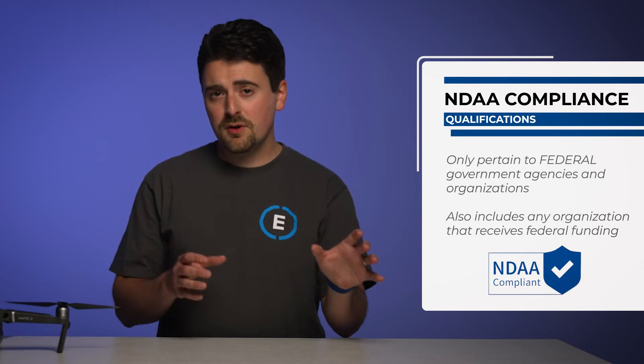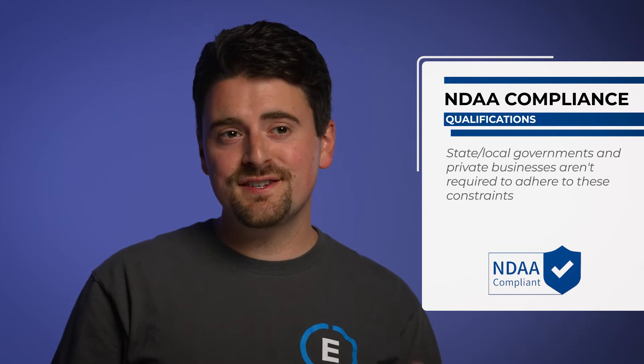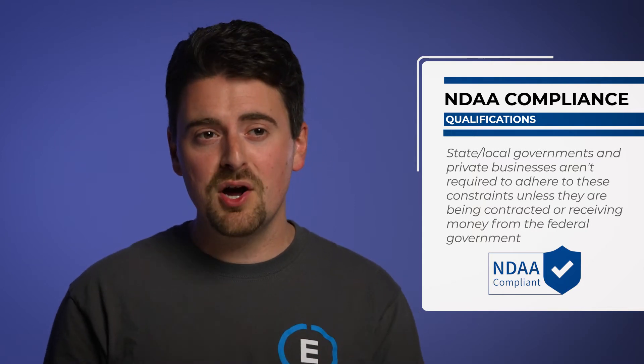The first thing to note about the issues surrounding NDAA compliance is that these constraints were instituted to regulate the use of drones by federal government agencies and organizations, or any federally funded grant program. This means that state and local governments, private businesses, and institutions aren't necessarily required by law to adhere to these constraints unless they are being contracted by or receiving money from the federal government for the procurement of these drones.